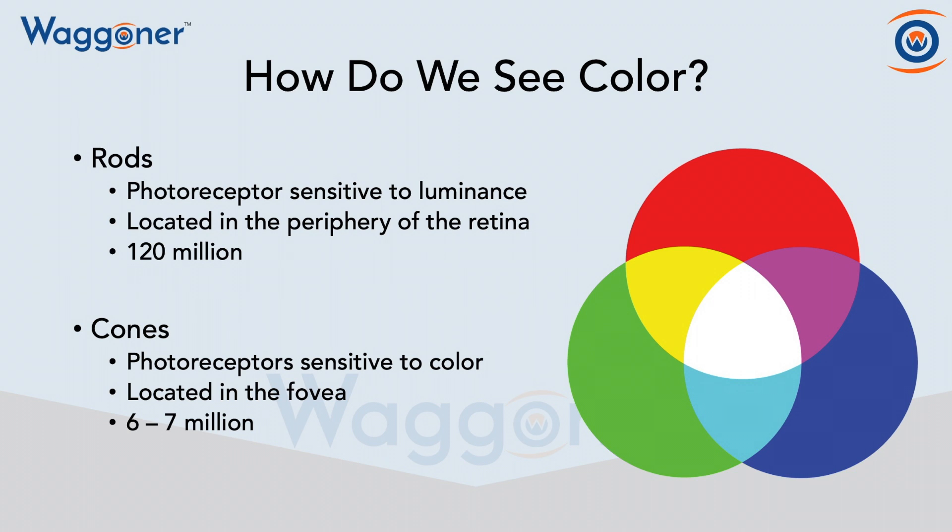And then we have cones, which is what we're going to be discussing mainly today. And those are the photoreceptors sensitive to color. Those are located in the fovea, which means the dead center, and there's about six to seven million of them.